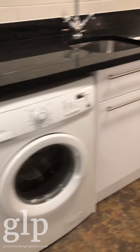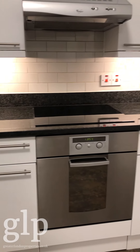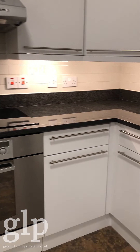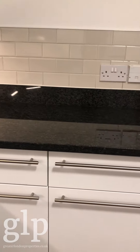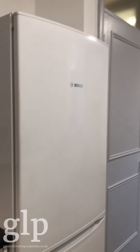The kitchen is u-shaped with a little bit more storage — three shelves. You've got a washer/dryer, a dishwasher, an electric oven and hobs, and a fridge/freezer.